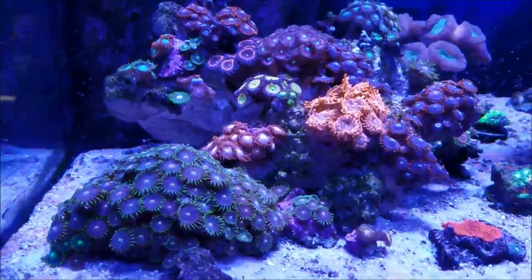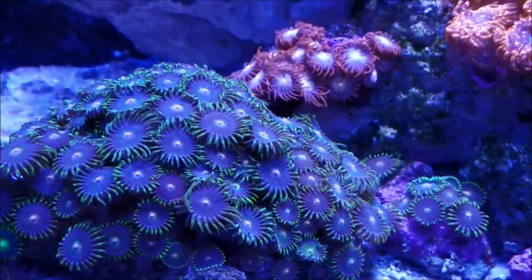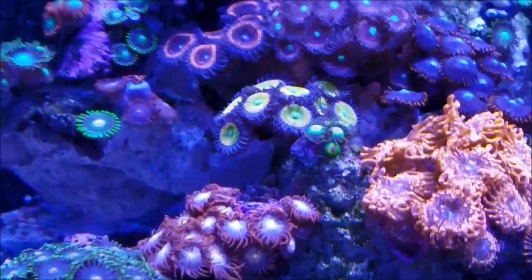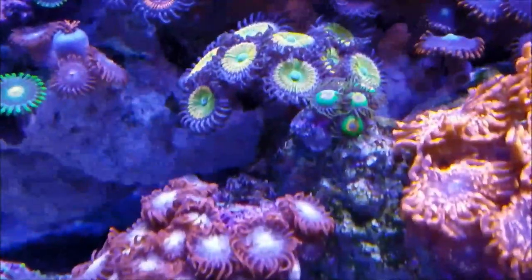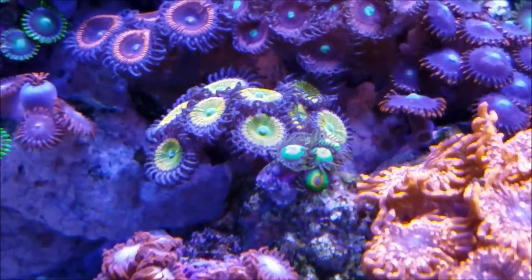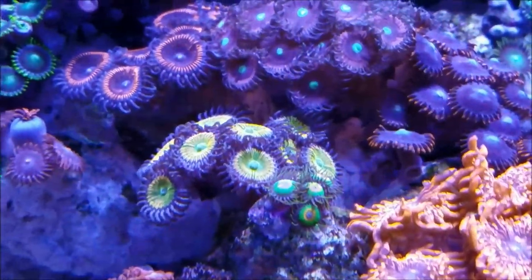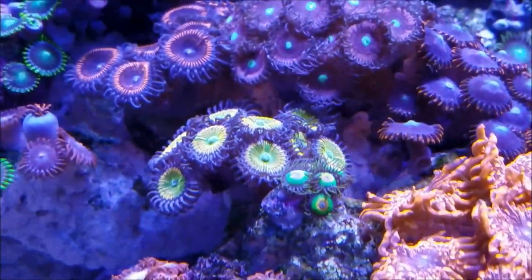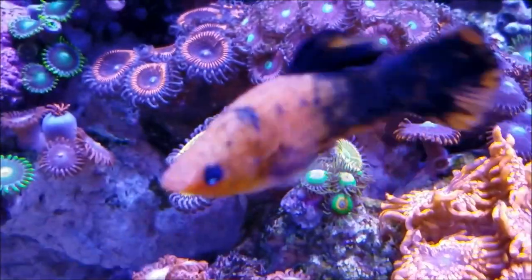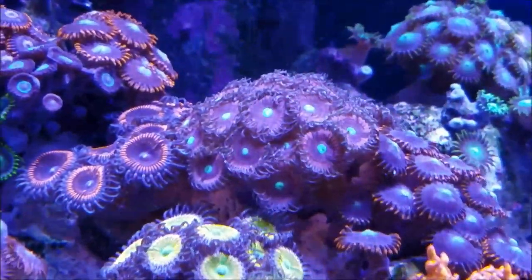This week we're going to start in the left side of the tank. As you can see, the Zoa garden is progressing and getting quite large. The rosters are doing fairly well — they haven't increased in size, but they are opening every day and healthy. The sunny delights are filling up and they're getting more polyps every day, as well as the cat size as you can see over here.